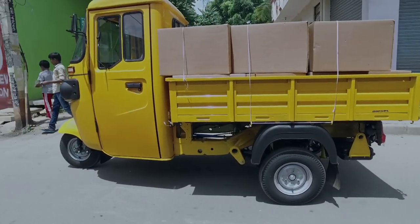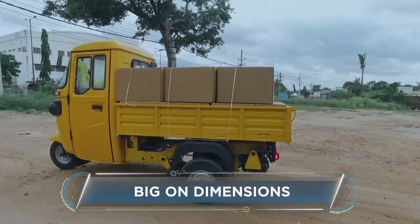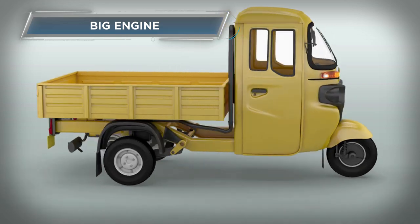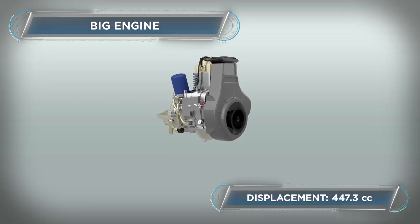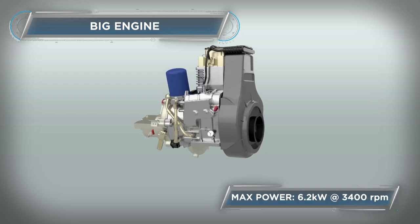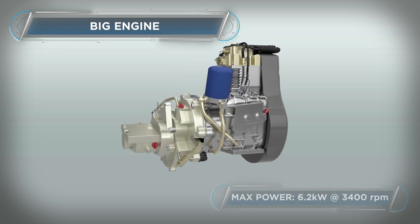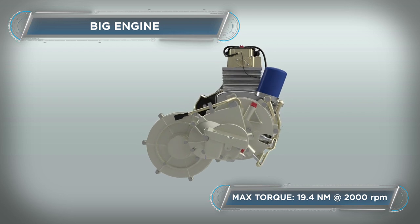The Bajaj Maxima Cargo comes with a big engine, big on durability, big on dimensions and big on comfort. Powered by a 447cc Kubota diesel engine, the Bajaj Maxima Cargo comes with a two-way cooling system resulting in substantially low engine noise. The 5-speed gearbox improves vehicle pickup and enables a smooth ride over varying terrains.